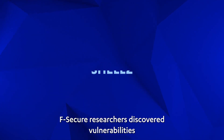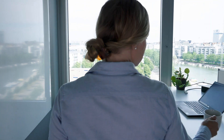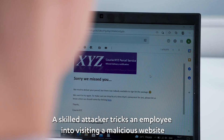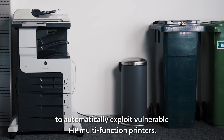F-Secure researchers discovered vulnerabilities that affect more than 150 models of HP multifunction office printers. Here's how an attack could work. A skilled attacker tricks an employee into visiting a malicious website that has been configured to automatically exploit vulnerable HP multifunction printers.